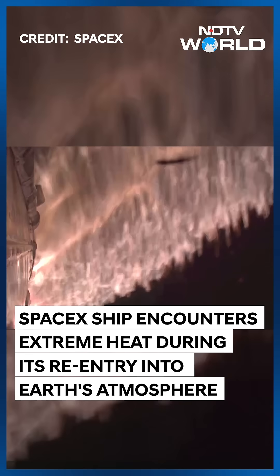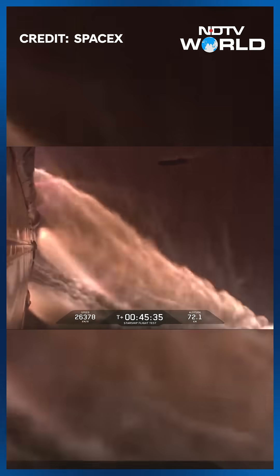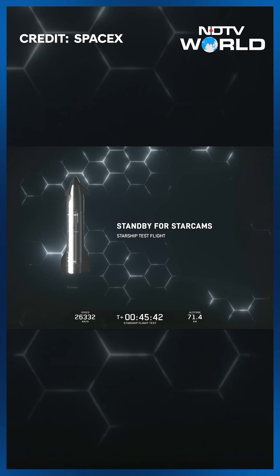We're getting some video back soon. There we go. This is a view essentially on the top part of Starship — you're looking up at the payload bay and towards the nose cone.